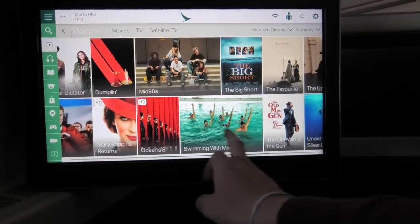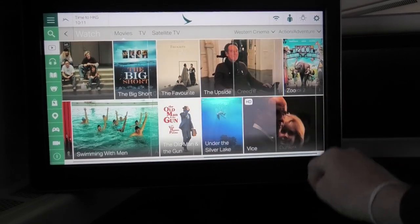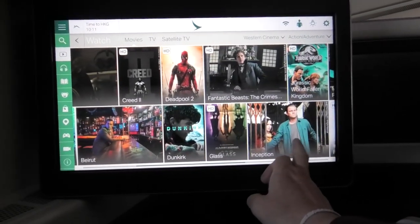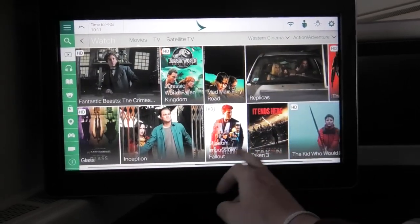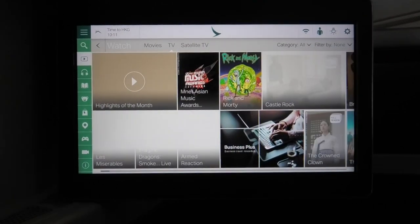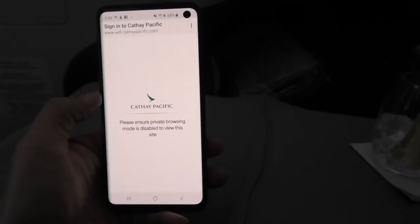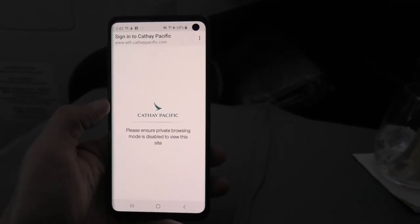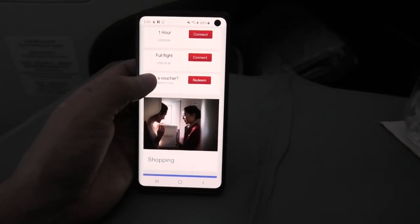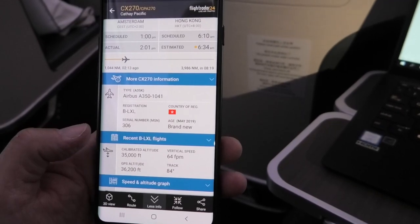This aircraft was fitted with the latest version of Cathay Pacific's in-flight entertainment system. It's a really good system with lots of choices for watching, listening and reading pleasure. It can be controlled using the remote, however I just used the touchscreen as it was very easy and responsive. This aircraft was also WiFi enabled. $20 US dollars gets you unlimited use for the entire flight, with cheaper rates available for shorter flights. It worked well and allowed me to easily post some photos and track my flight on FlightRadar24.